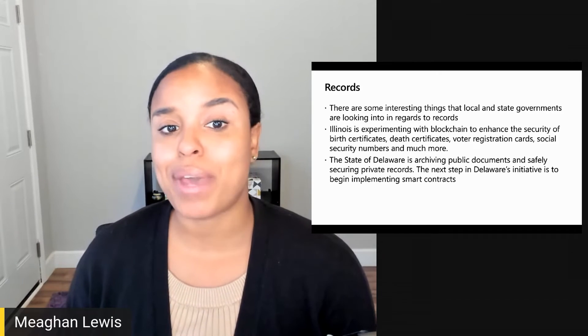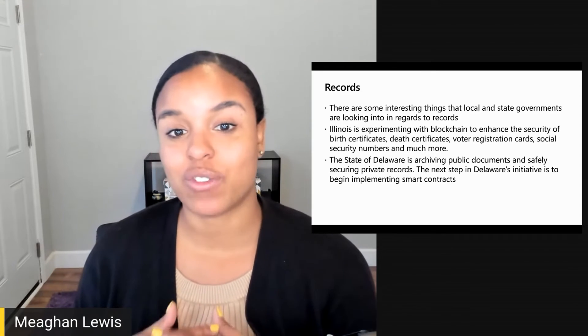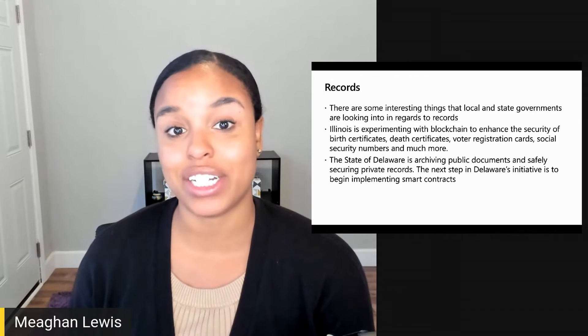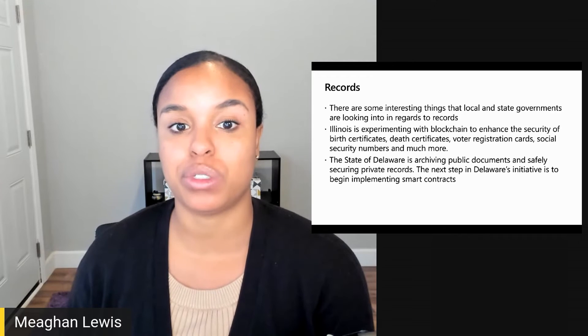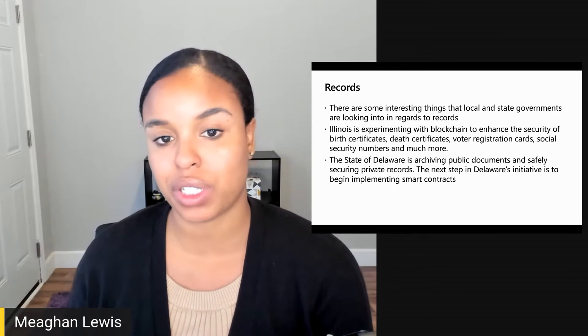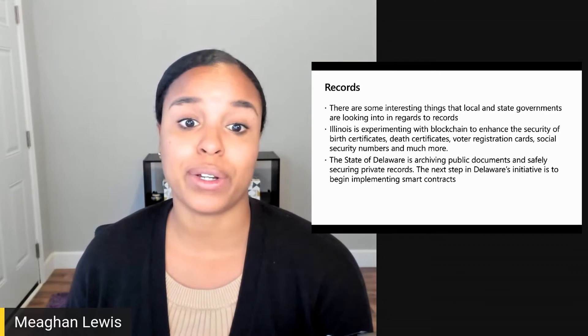For private records, there are some interesting things that local and state governments are looking into. Illinois is at the forefront of experimental blockchain and government with the Illinois Blockchain Initiative. The state-funded initiative has already put in place measures to use the distributed blockchain ledger to enhance the security of birth certificates, death certificates, voter registration cards, accounts, social security numbers, and more.